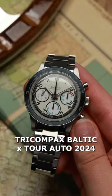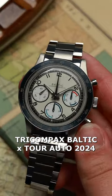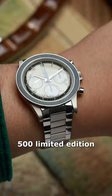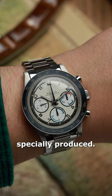Let's take a look at the Tricompax Baltic Tour Auto 2024. To celebrate the second year of Baltic as the official timekeeper for Tour Auto, 500 limited edition Tricompax have been specially produced.